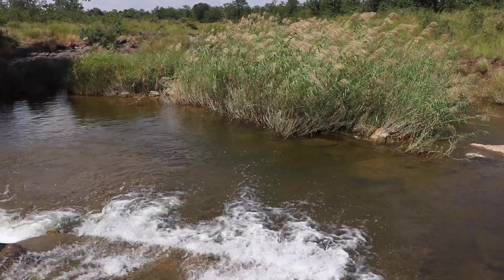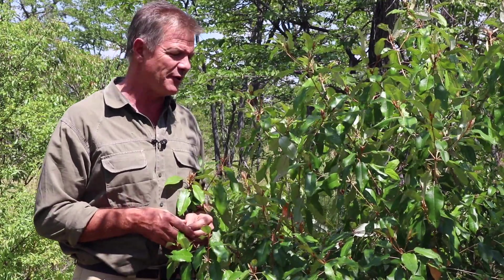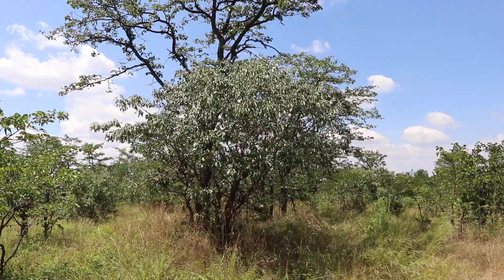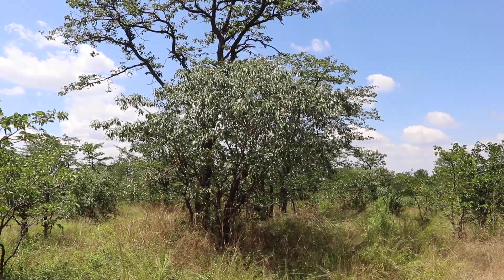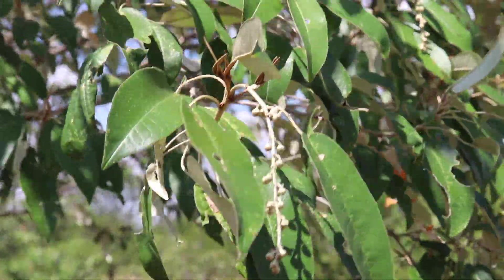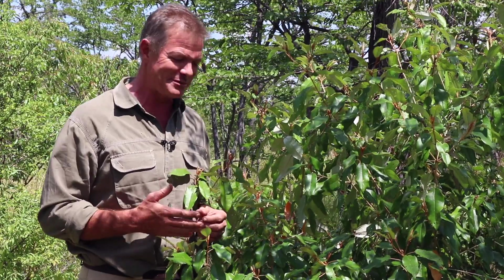This part of the park, Hwange, is much much less visited than the eastern part. So if you really want to get away from it all, absolutely the place to go. And we were just walking through the bush and I saw this, and I just love this plant. I think this is one of the most interesting plants around and I've often wanted to do a story on it and never done one, so I'm just happy to be able to do it now.